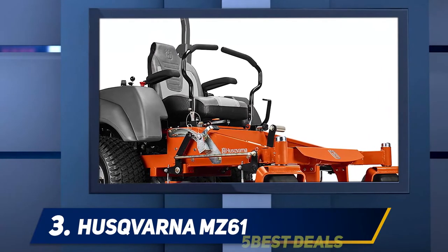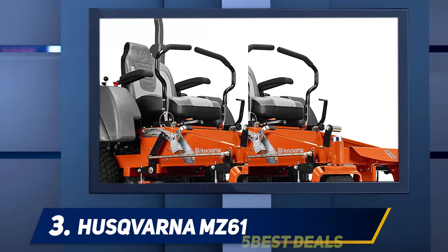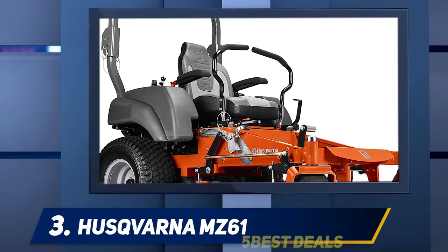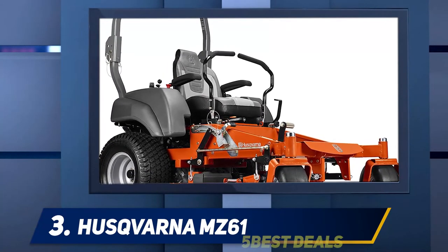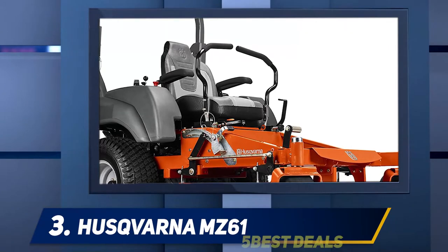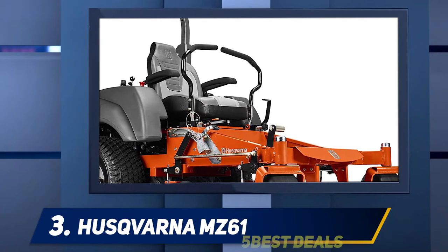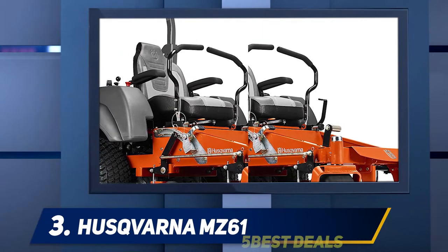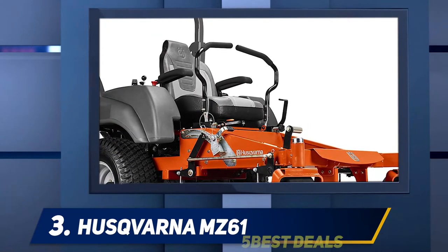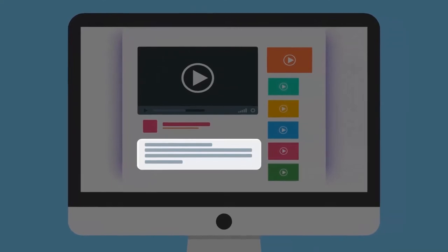The MZ61 includes a 24HP Kawasaki motor, famous for being dependable and an excellent choice for high ground speeds, delivering loads of power for year-round use. The commercial lawnmowers are large, so that's something to consider for where they could be used. The frame is thick steel and features a rollover protection system to guarantee safe operation in any conditions. The mower offers a smooth and comfortable ride with a high-back chair, armrests, foam-cushioned hand grips, and vibration dampers. For more information and pricing, check out the product links in the description.